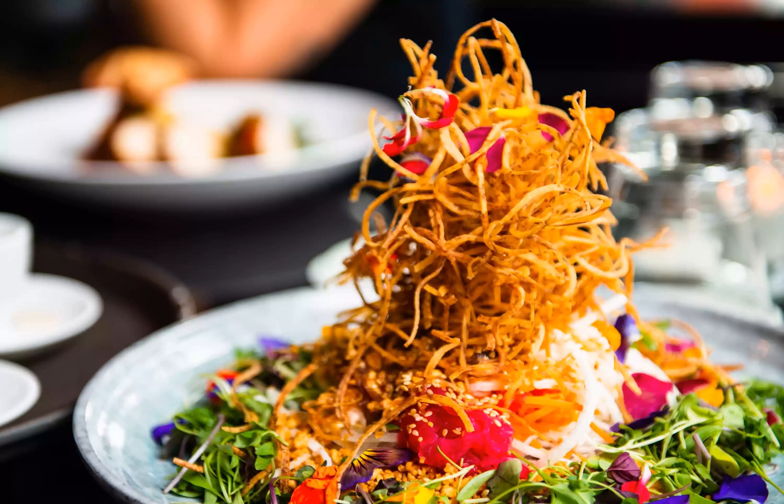There's salad, and then there's the epic signature Singapore slaw from Lee. Made with a whopping 19 ingredients, this towering salad is crunchy and offers the perfect balance of flavors and textures.